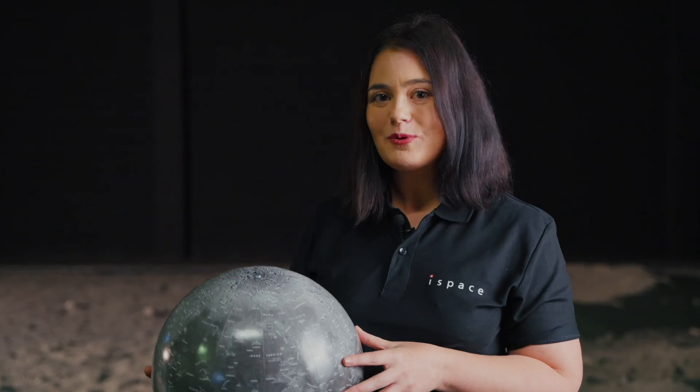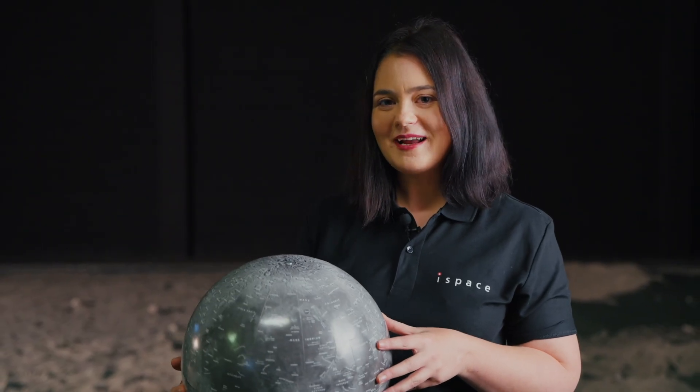During our mission, we are hoping to encounter a range of really interesting geologic features, and in particular with our Tenacious Rover, we will be exploring the lunar regolith, which is the soil-like material that covers the lunar surface.